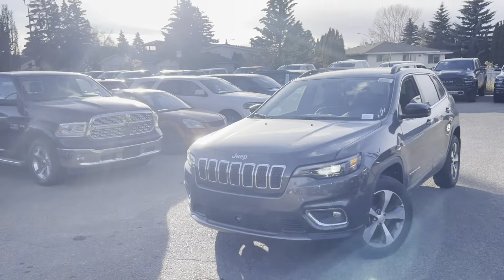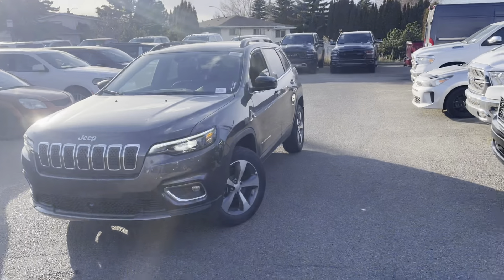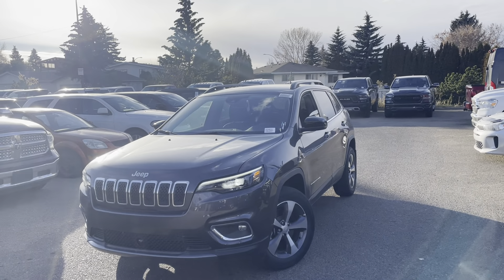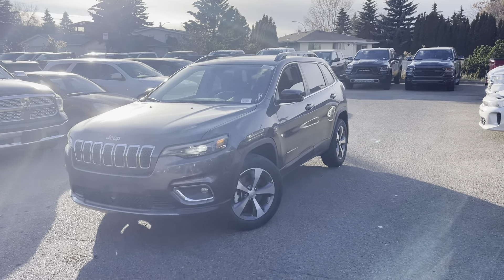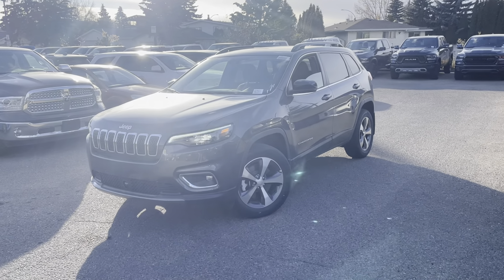Hey Jamie, how's it going? This is Hundo with Southtown Chrysler. I just want to send you a little walk-around video on this really nice 2022 Jeep Cherokee Limited.